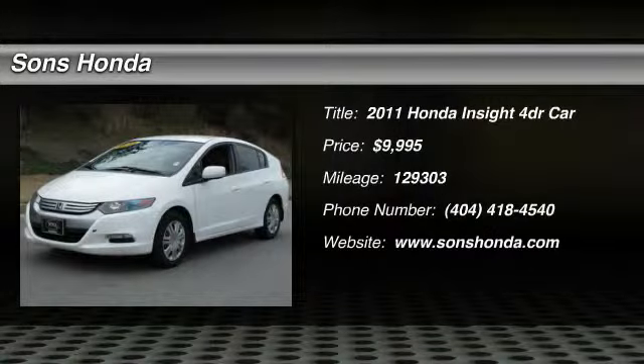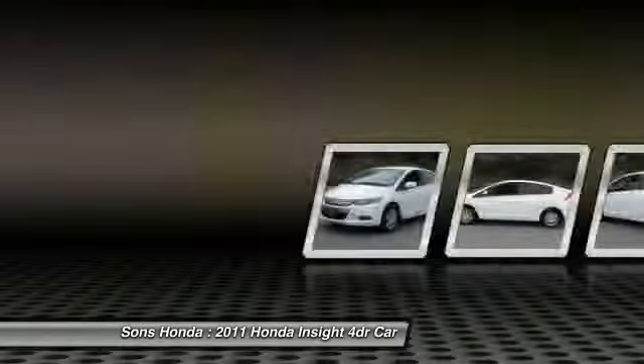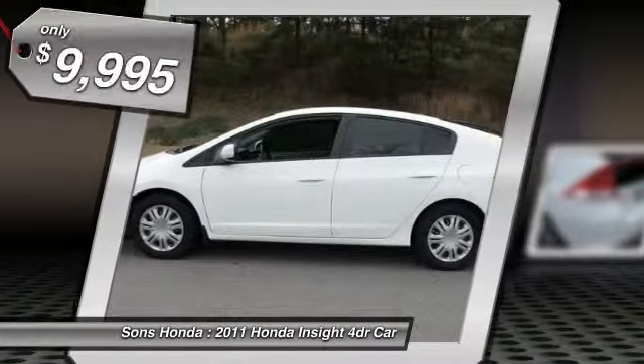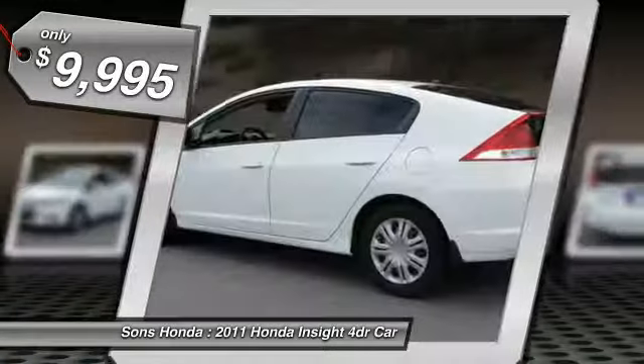The 2011 Honda Insight. 40 miles per gallon. Smooth ride. Performance. Exterior. Interior. Honda Insight has it all and is priced below $10,000.